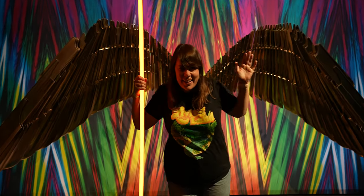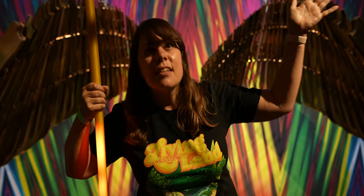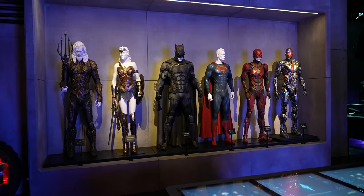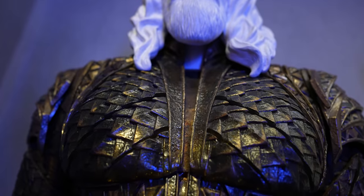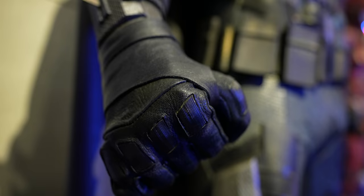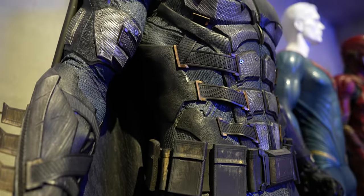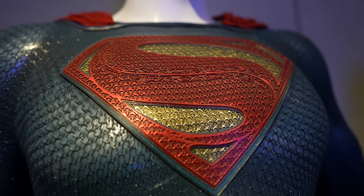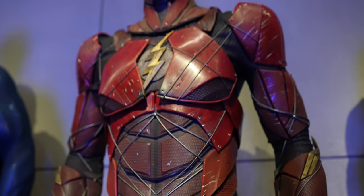Unpopular opinion, but I actually really love the Justice League movie — I love the original and I love the Snyder Cut. I love that they have all the costumes that were actually screen-used and worn by the actors. My favorite, the coolest one, is Cyborg for sure.